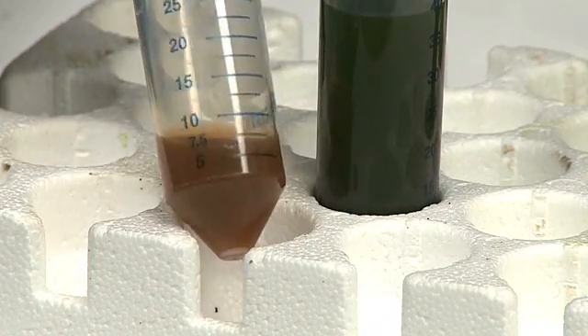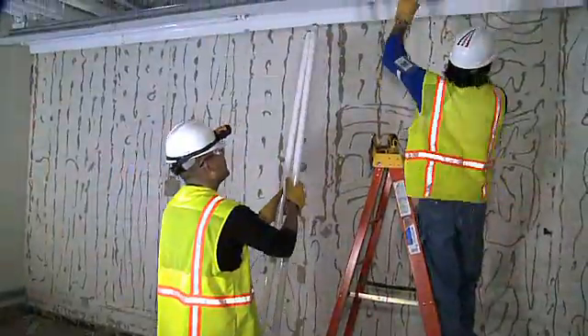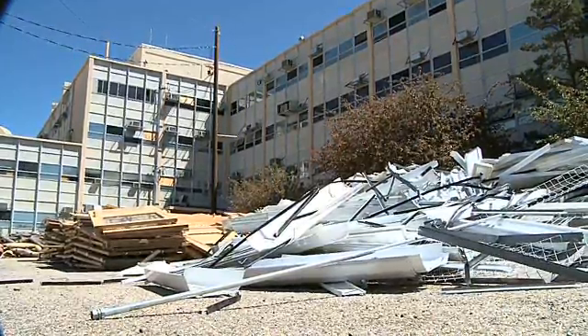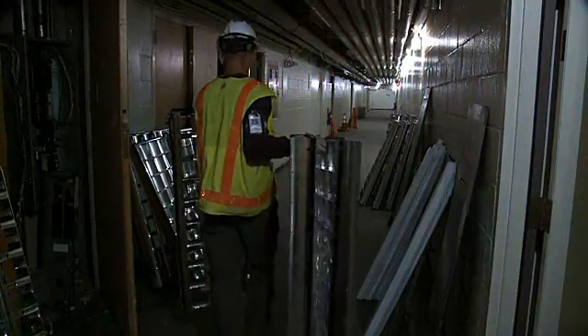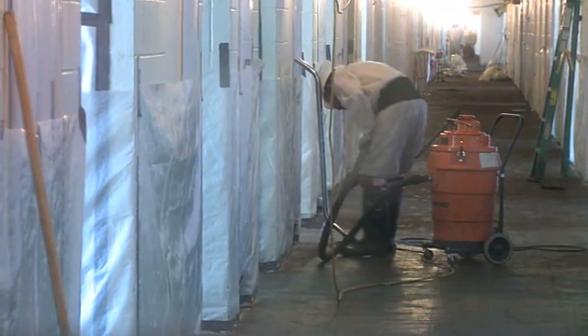Work has begun on removing hazardous waste in the laboratory's old administration building. Months of waste removal and preparation will occur before the building is demolished. Los Alamos awarded the demolition contract to a team of small businesses, including one from White Rock, New Mexico.